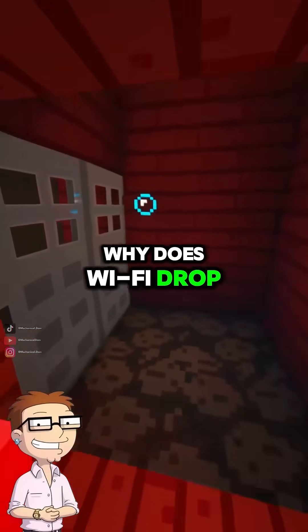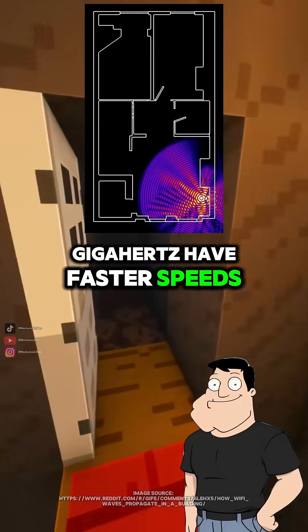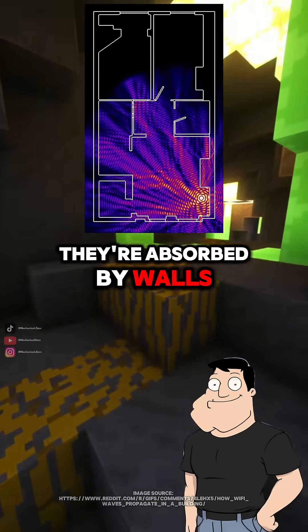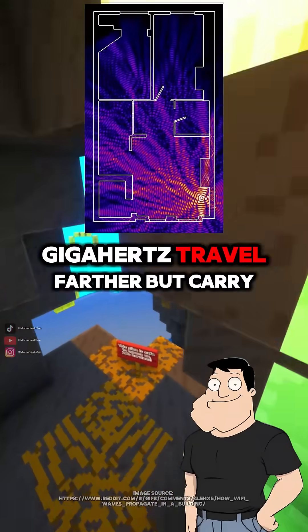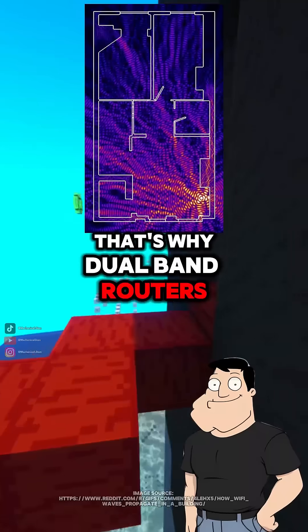What about the range? Why does Wi-Fi drop when I'm too far? Higher frequencies like 5 gigahertz have faster speeds, but shorter range because they're absorbed by walls. Lower frequencies like 2.4 gigahertz travel farther, but carry less data. That's why dual-band routers use both.